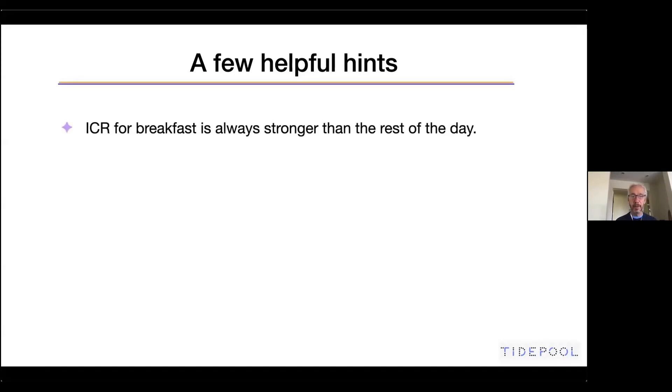A few helpful hints before we dig into some examples. The ICR for breakfast is almost always stronger than the rest of the day. Most people will need more insulin for breakfast carbs than the rest of the day.